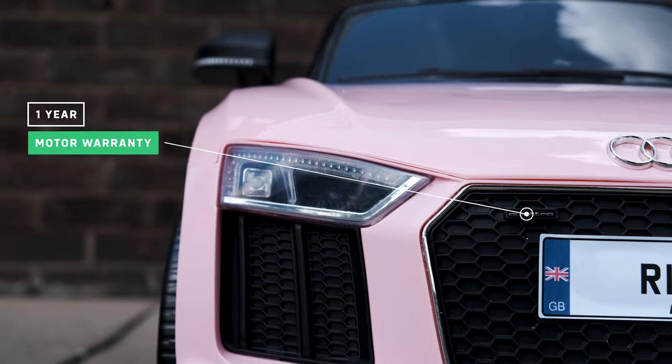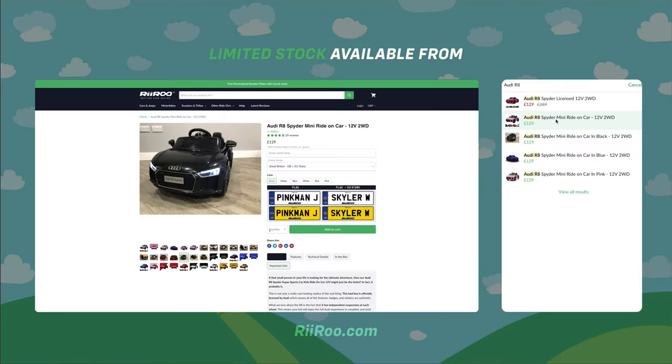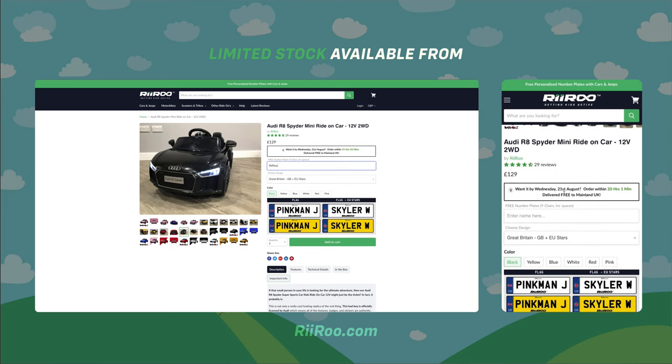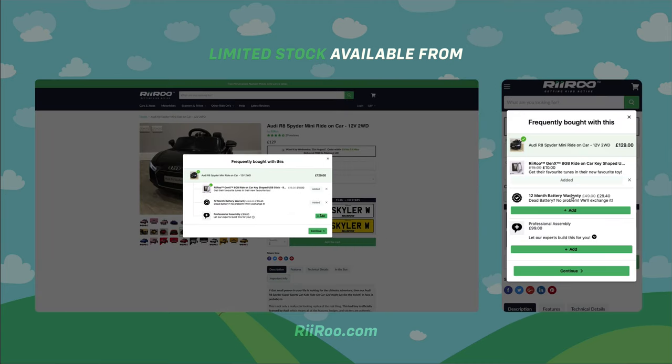It comes with a one-year warranty on the motor and a three-pin charger. If you would like to buy one of these great cars, go to our website at Ruru.com where we offer free one-day delivery if you live in the UK, as long as you order before 1pm. We also offer our customers the option of purchasing a one-year extended battery warranty.